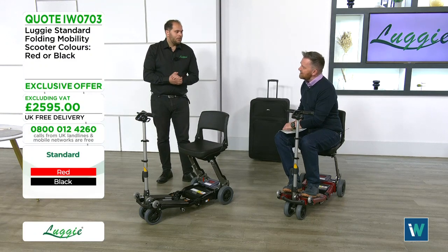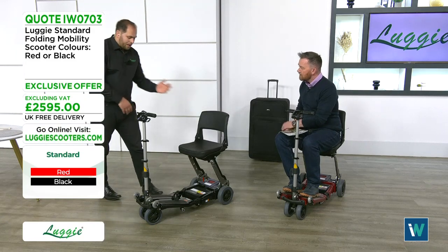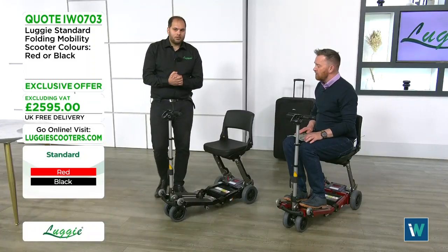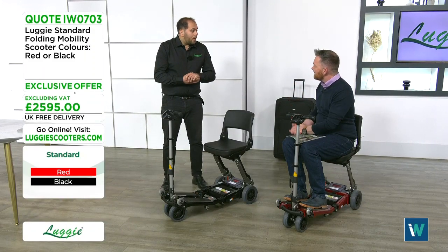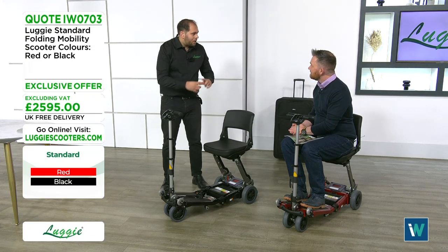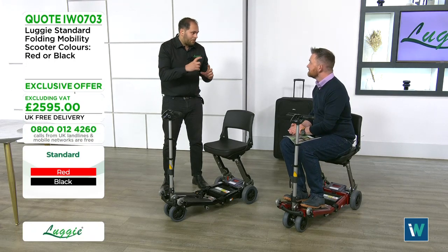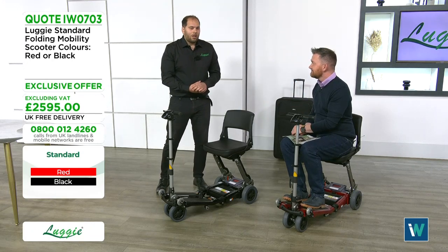Scott demonstrates the folding process on camera. Many customers film the demonstration on their phone to refer back to later, since most don't have a DVD player. A DVD does come with the scooter. Scott is happy to be recorded during demonstrations.